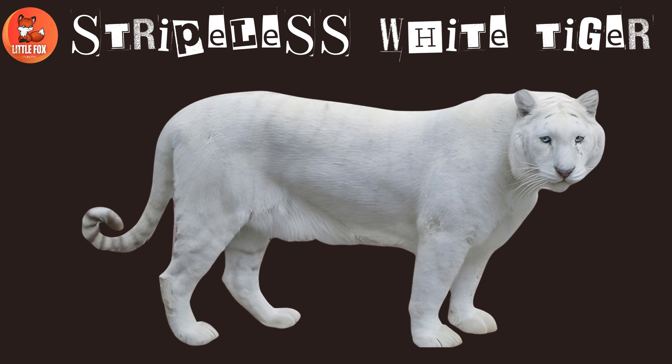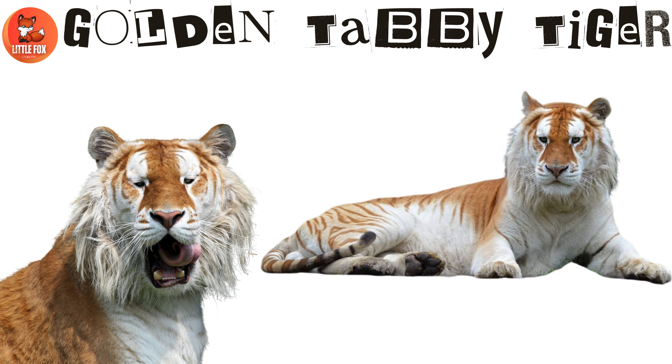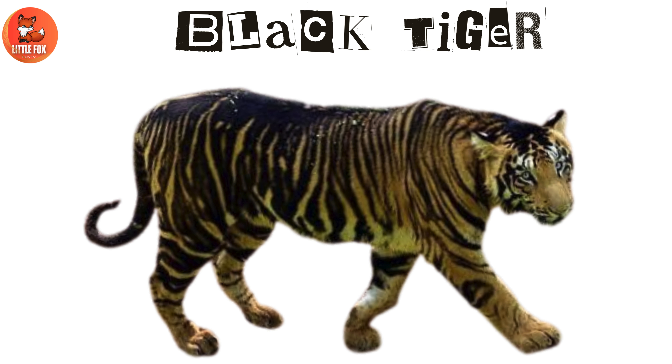Number 8: Stripless white tiger. Number 9: Golden tabby tiger. Number 10: Black tiger.